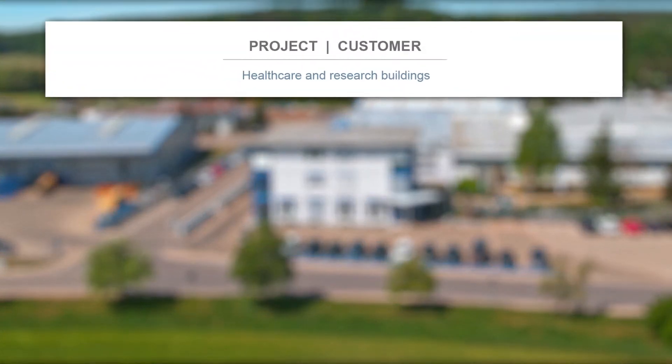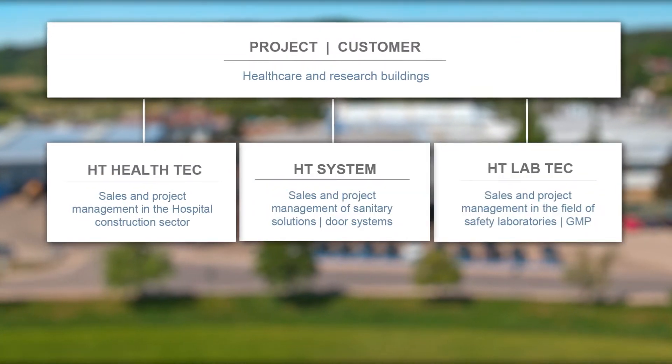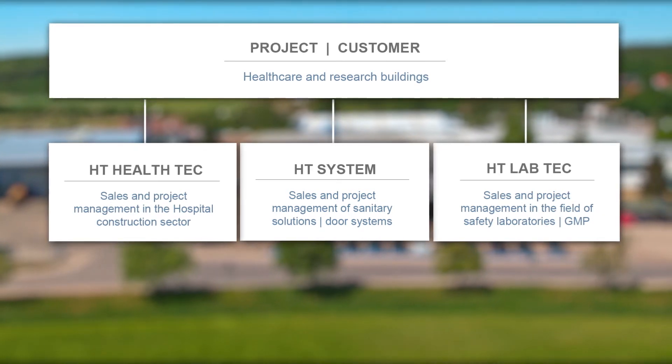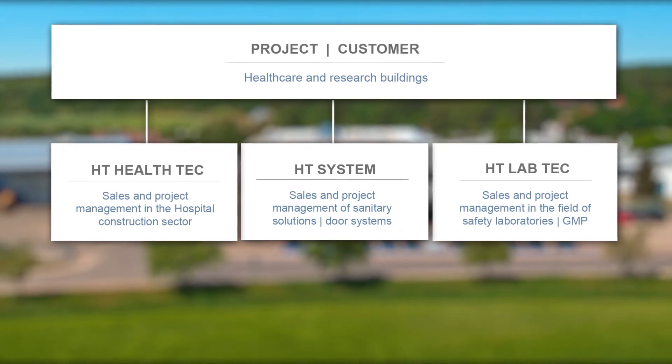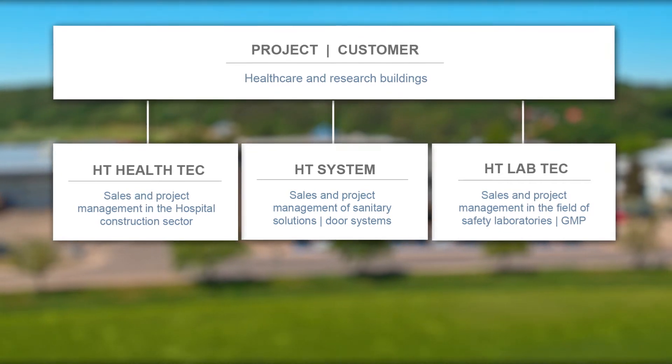When it comes to project management and sales, we operate in three independent business areas which offer project coordination and planning services. Our project management departments are equipped with modern and powerful planning and project management software solutions.